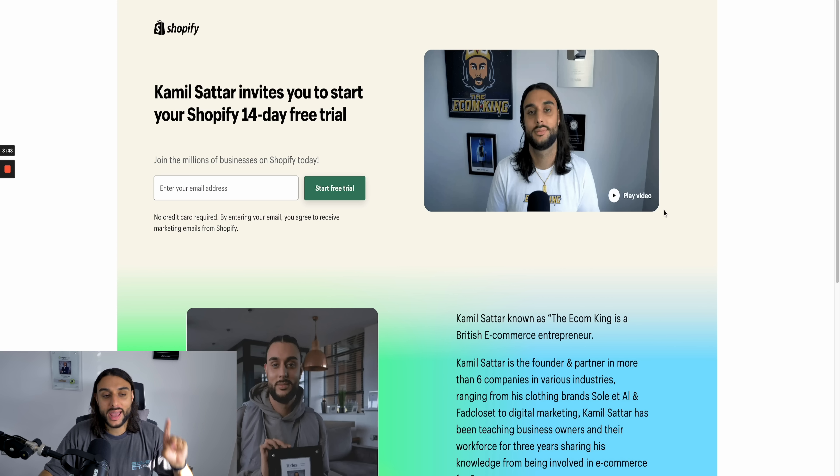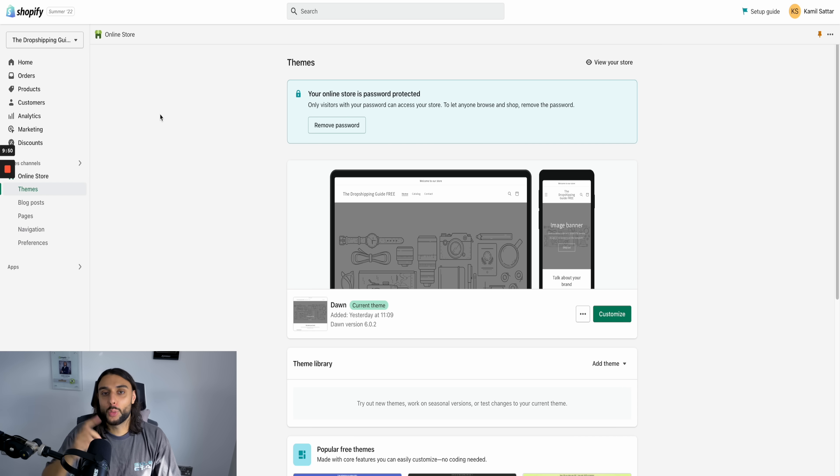Once you've done that step, head over to my exclusive Shopify 14-day free trial link. By using this link, you'll get 14 days for free — sometimes you can actually get even more than 14 days, it just depends when you use the link. Once you've set up your Shopify account and started your 14-day free trial, your screen should now look like mine.